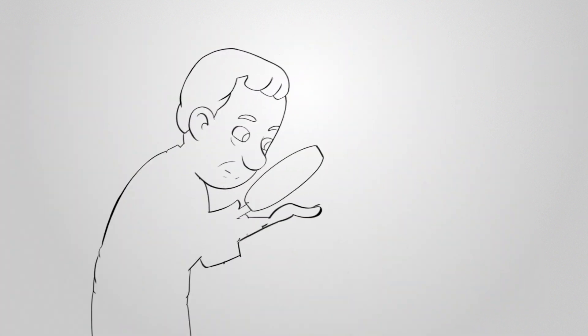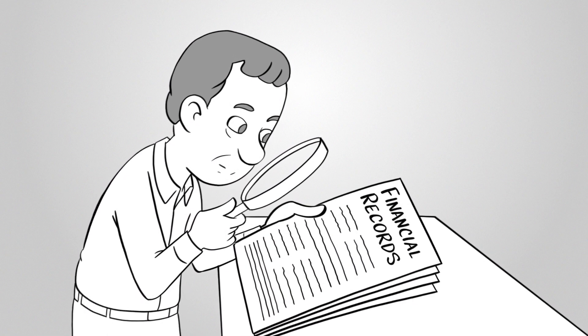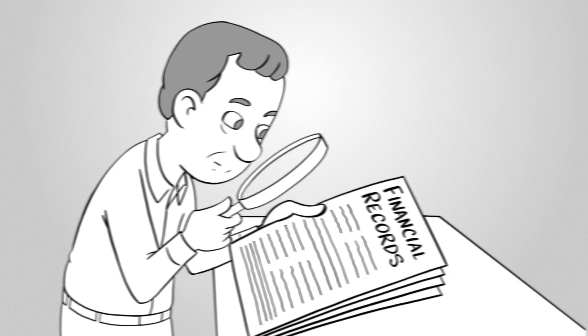During the home loan approval process, an underwriter will scrutinize your financial records, debt-to-income ratio, and employment history. They're looking for signs that you can pay back the loan. Most of the time, depending on the loan type, they're legally required to.